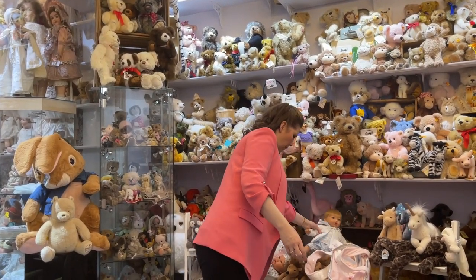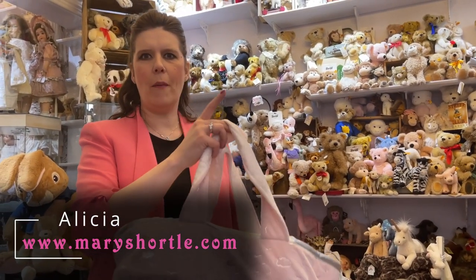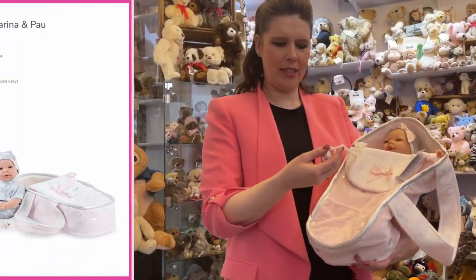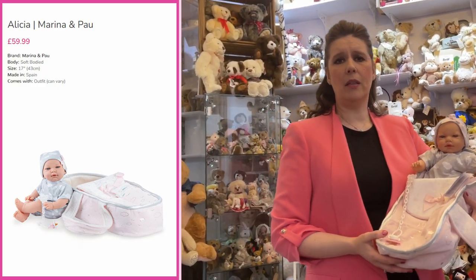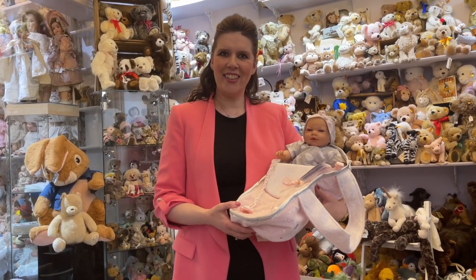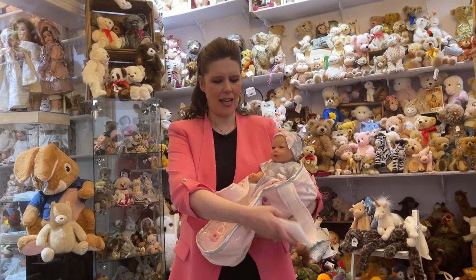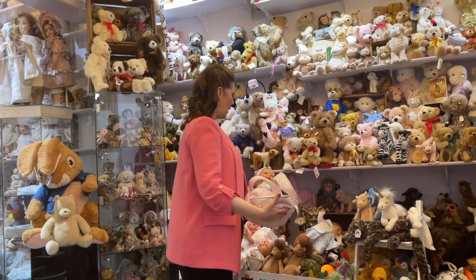We've also found this beauty — this is Baby Alicia, and she comes with her very own velvet carry cot. What a beautiful gift! You receive the carry cot with the dummy, and inside is the 17-inch soft-bodied cuddly baby. That would make a perfect birthday gift. If you're planning to buy early for Christmas, grab it on a partial payment plan and pay over the next few months, or give us a call and reserve it. Alicia with her beautiful carry cot is only £59.99 complete. Other babies would also fit in this carry cot perfectly.